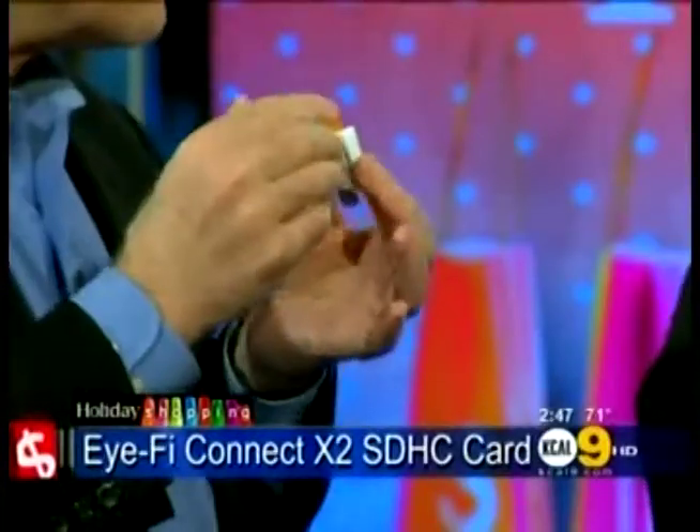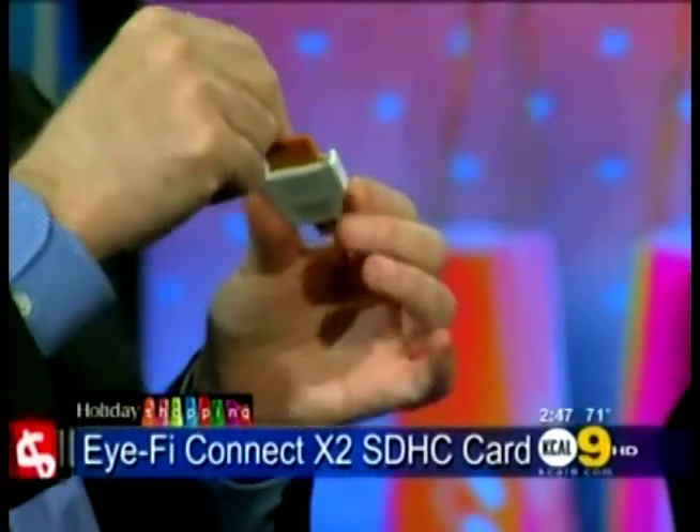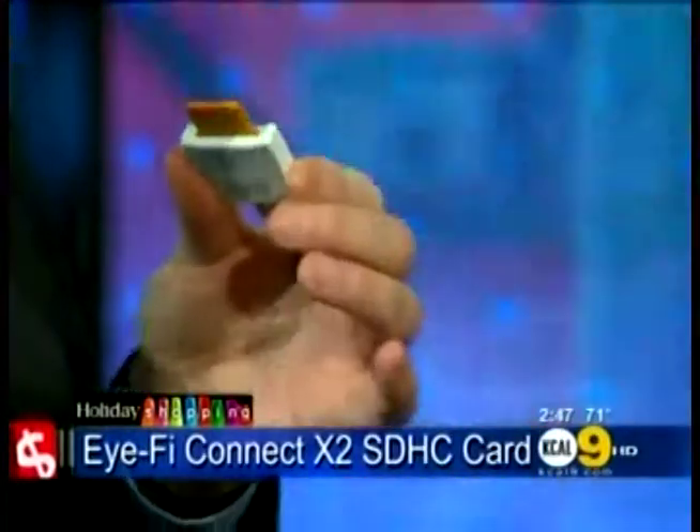And it's an eight megabyte card. What's really amazing about it is that it almost gives you unlimited ability to take pictures, because as you take the picture, you can set it up to wipe the picture off the card as soon as it uploads. And if you're not even near your house, you can upload it to the EyeFi server and get it later. This one is about $40 — the four gigabyte is about $40, and you can get an eight gigabyte for about $70 to $80. It just eliminates plugging your camera into your computer. All of a sudden it's on your iPhone. The seniors will love it — all of a sudden it's on your computer.